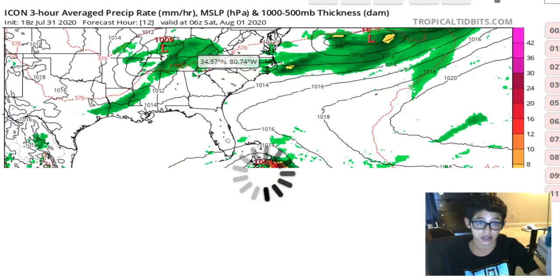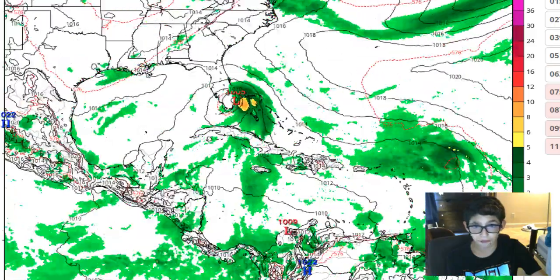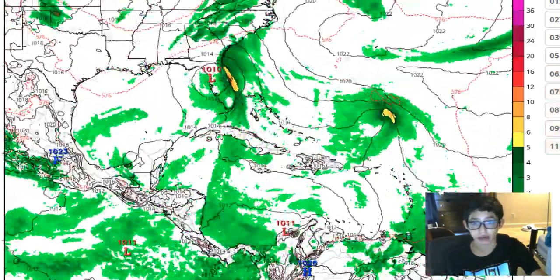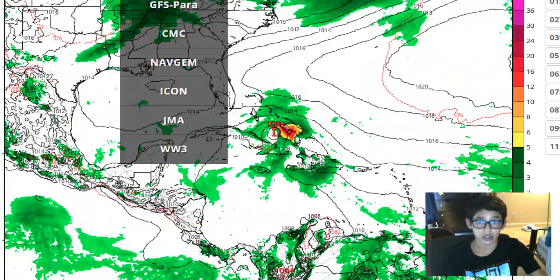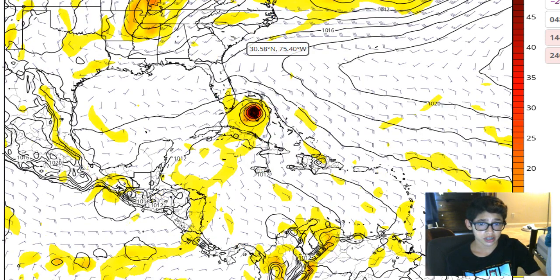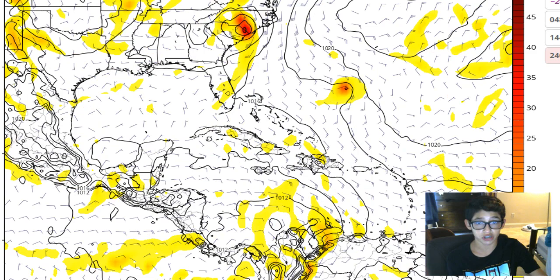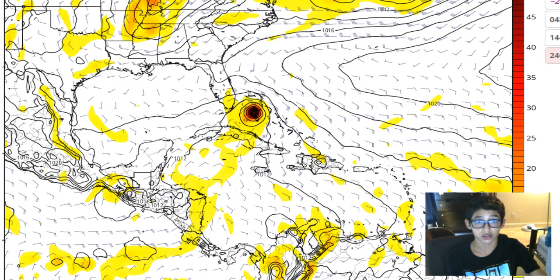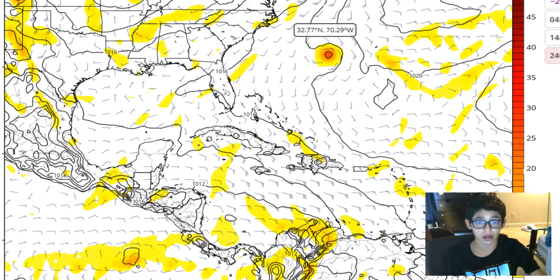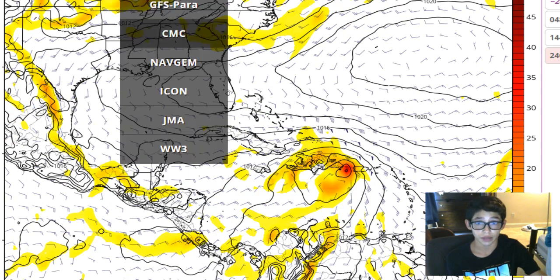Let's check what the Icon has to say. This is the 18Z Icon — it's making landfall in Miami at 1,005 millibars, even ending up in the Gulf. The Icon seems really off on this. The Euro model — the vorticity signature is right there, expected to be over the Grand Bahama Island in the next six hours, heading straight for Florida, then making landfall for the east-central coast of Florida and going up near Jacksonville, affecting the Carolinas.